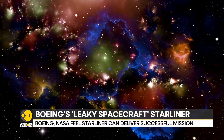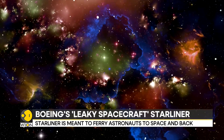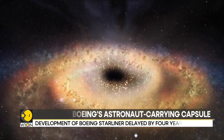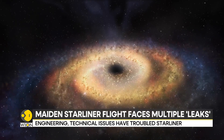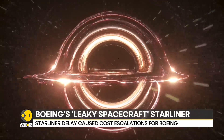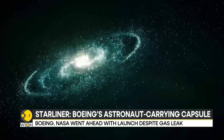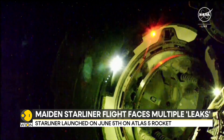In space, under vacuum conditions and extreme temperature variations in hostile environments, components and materials behave very differently than on Earth. For Boeing particularly, Starliner's safe return is extremely crucial. Starliner was meant to undertake its maiden flight by the year 2020, but suffered multiple delays owing to technical and engineering issues. Even as Starliner flew to space, it faced a few leaks, which further damaged Boeing's faltering reputation, already caused by safety issues in their 737 series of passenger planes.